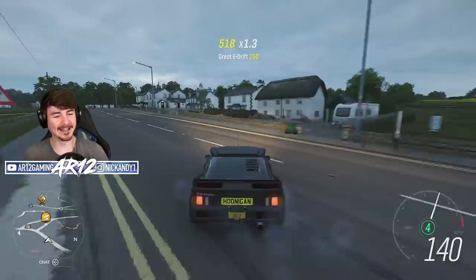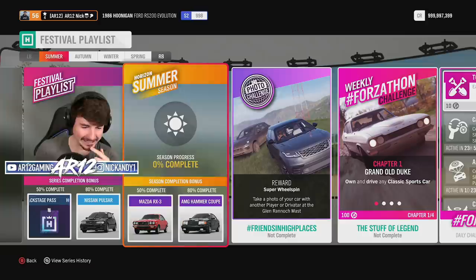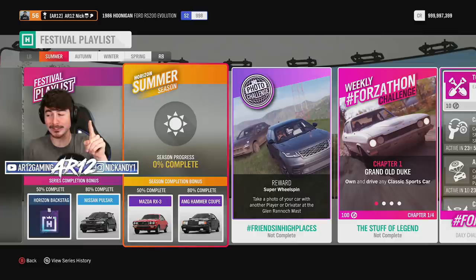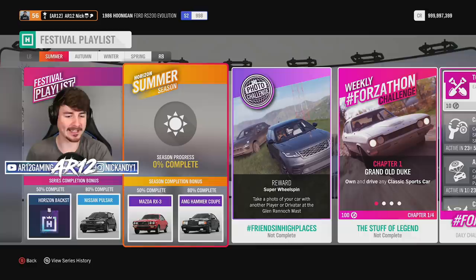Welcome back to Forza Horizon 4 for another week in the lovely United Kingdom where today we've got a brand new car to unlock. This is the Mazda RX-3 — an awesome little JDM car with an amazing story that will tell you how insanely fast this thing was back in the day. I don't know what the customization is like but we will also check that out.